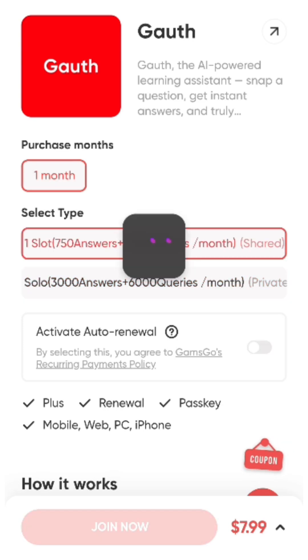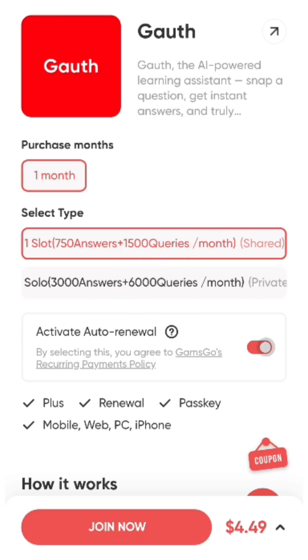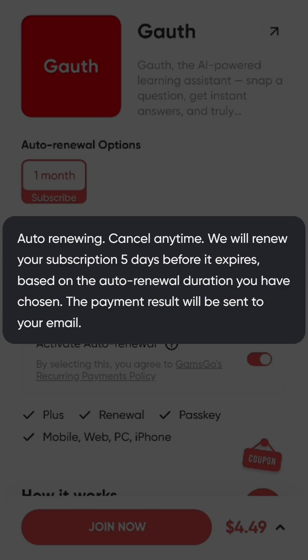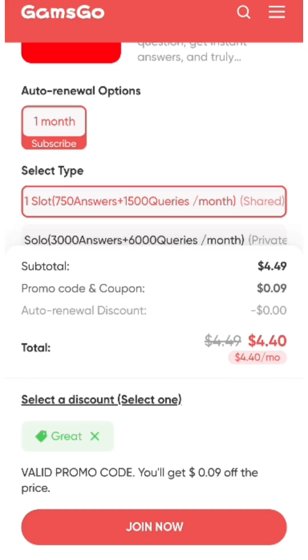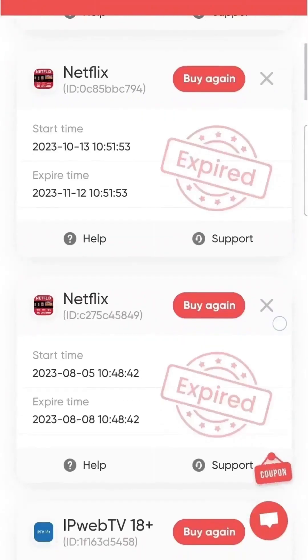Review the details of the shared and private plans, then select the plan that best fits your needs. Next, you can choose to turn on the auto-renew option, which allows you to save even more — just make sure to turn it off five days before it expires. And don't forget to use the promo code 'GREAT' at checkout for extra savings.